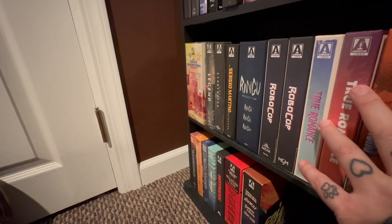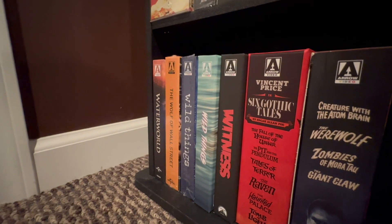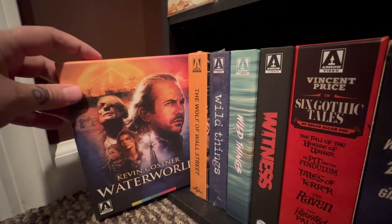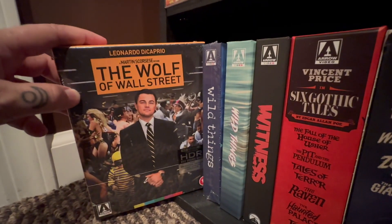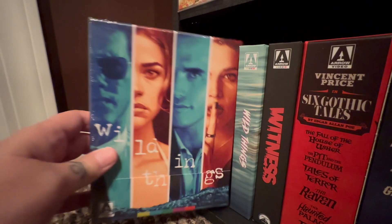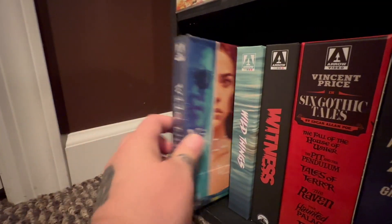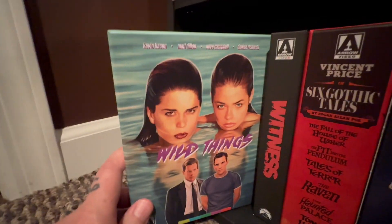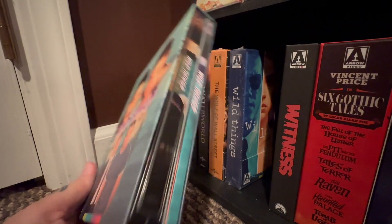Now I'm going to bang out the last few on that bottom row. We have Kevin Costner in Waterworld. The nice new 4K release of The Wolf of Wall Street. Wild Things — same thing as True Romance, it came with the standard case. And then I am such a fan of this movie, love it or hate it, I love it. So I got the alternate artwork with the steelbook, which again we have to stop doing.